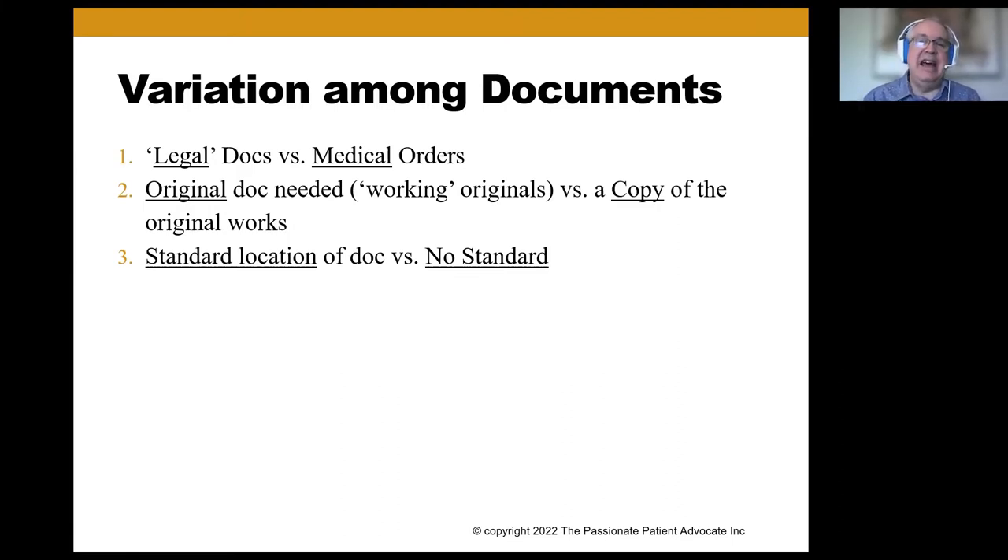Some documents are more legal, and some are more medical. There are some we refer to informally as working originals. For the POLST, you usually have the original stored on a refrigerator or in a freezer. Some documents require the original, although POLSTs are infamous for getting lost, so you do want to have copies, and oftentimes they will follow the copies. Your legal documents are effective wherever they are — it's just a matter of getting them where they need to be.